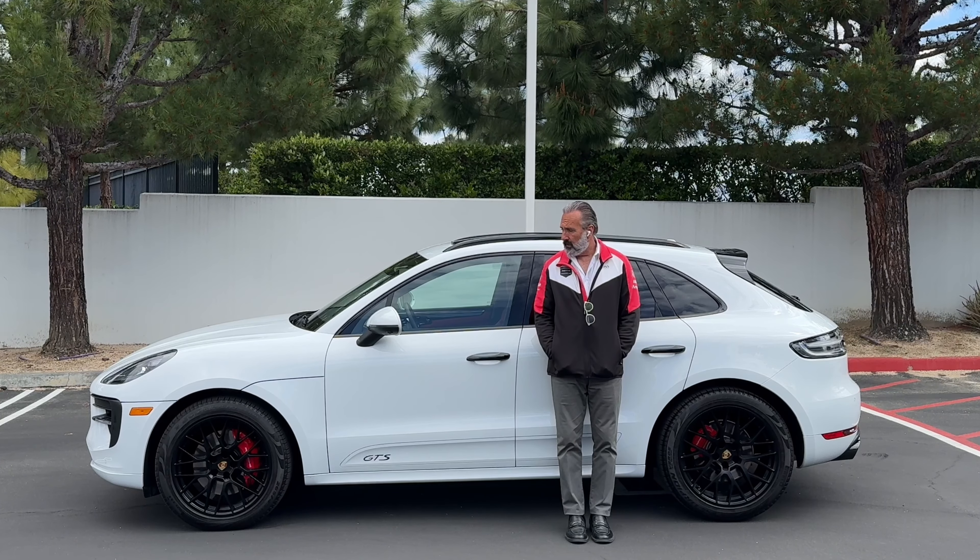Thanks for watching. If you want to see more videos like this where I list Porsches and also the cars that are traded in on them, please subscribe. Have a good one.